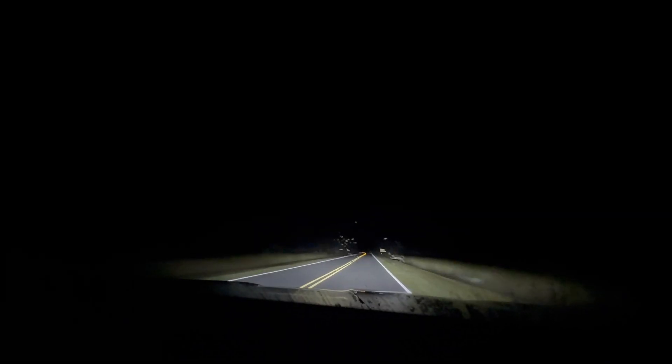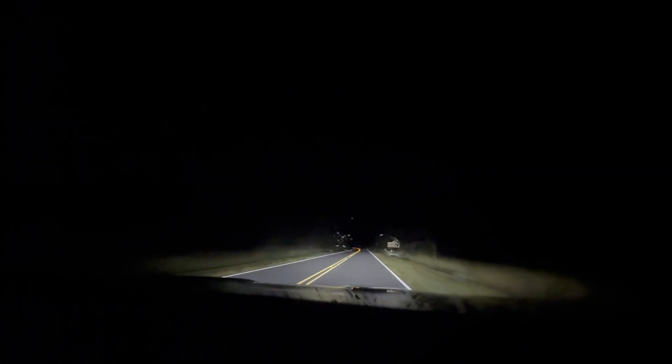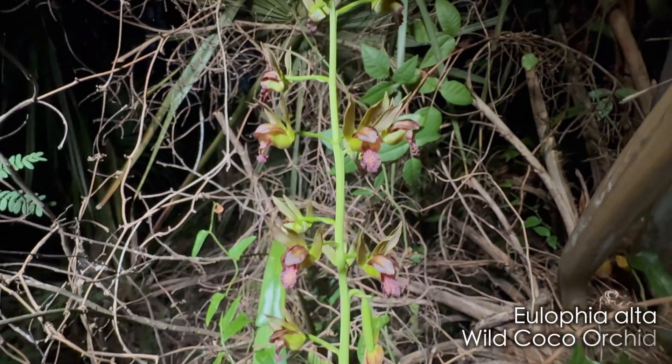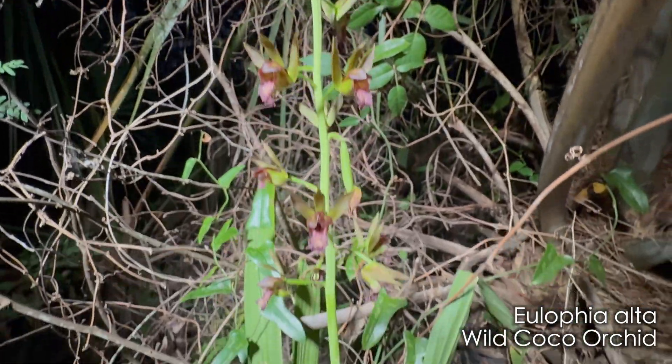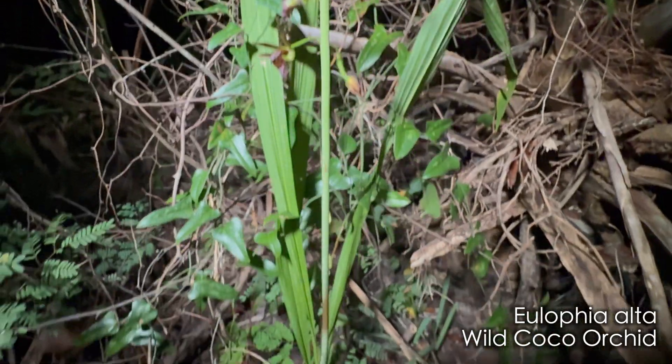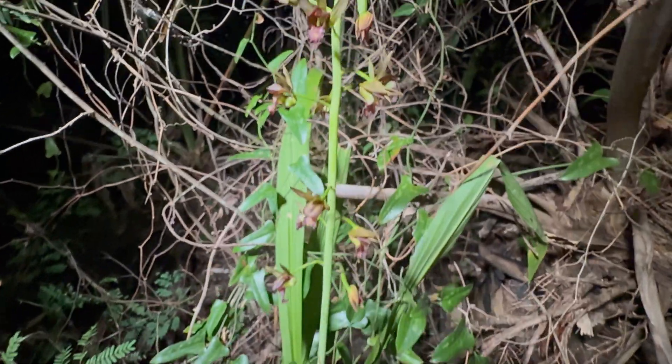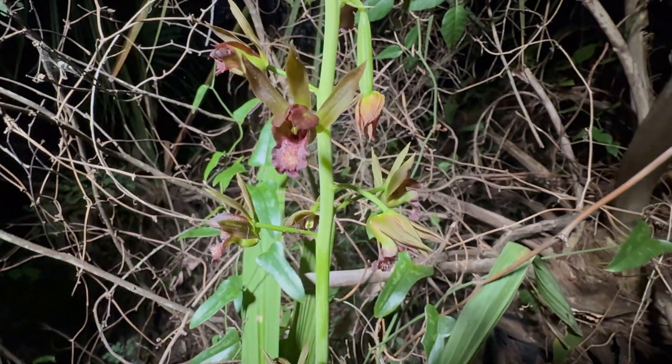After many hours of observing and photographing beautiful wildlife, nightfall approached quickly. We had one more location to find a stunning terrestrial orchid called Eulophia alta, or wild cocoa. Wild cocoa is a terrestrial orchid found in hydric hammocks and hardwood swamps in south Florida. It blooms from late summer through winter with peak flowering in fall, so our chances were really good for finding blooms.